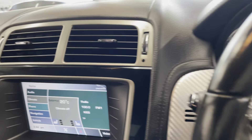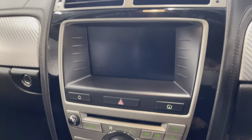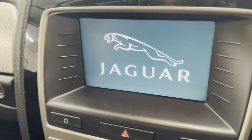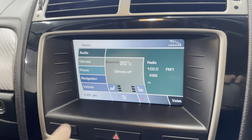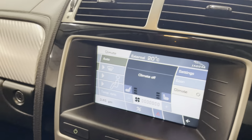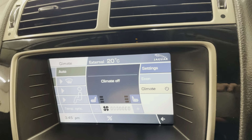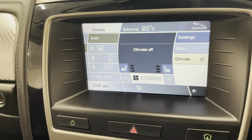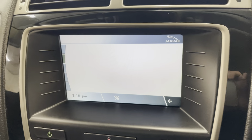Let me get inside the car and start it up. On the screen, as you can see, it does have the climate control. Going into the climate menu, you have heated seats and your front demister, as well as the rear demister, with temperature control. It's very easy to use — press the home button to go back.